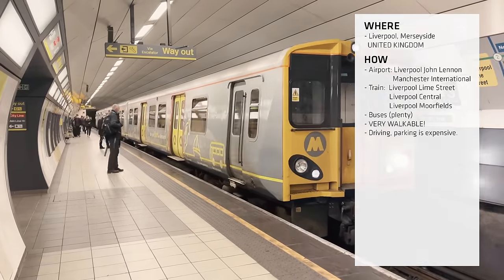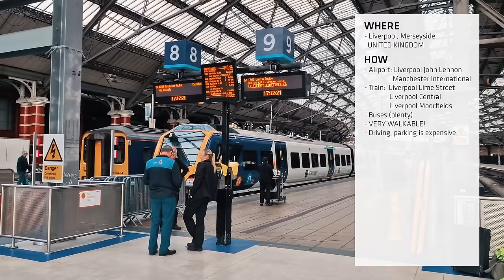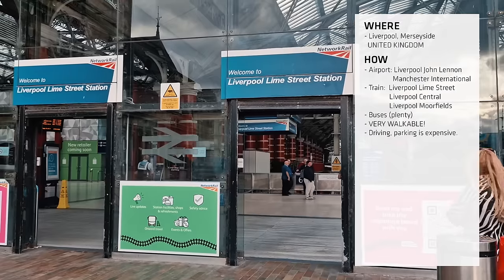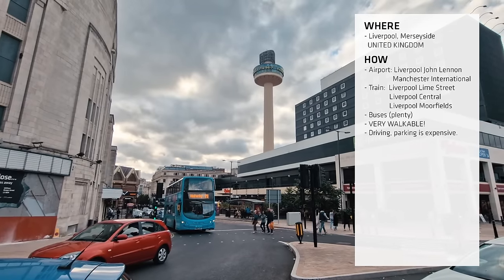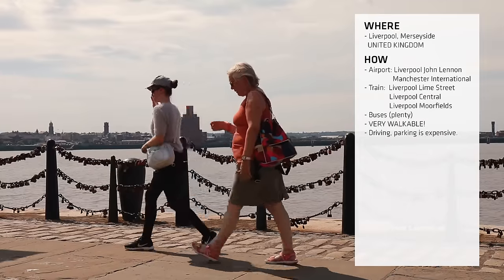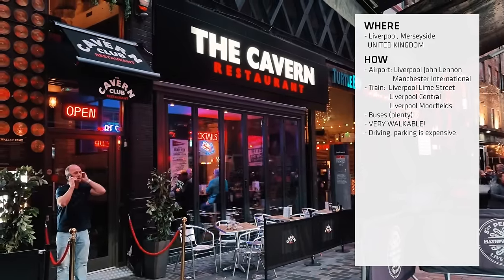Speaking of trains, the city is very well connected with several train stations — the three main ones are Moorfields, Central and Lime Street. When you're in the city, you don't need things like buses or trams to get you anywhere, because everything is within walking distance of each other. It's a very walkable, flat city so you don't need to climb any hills.